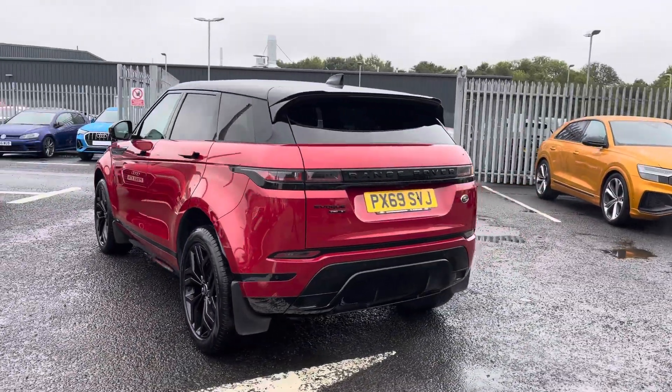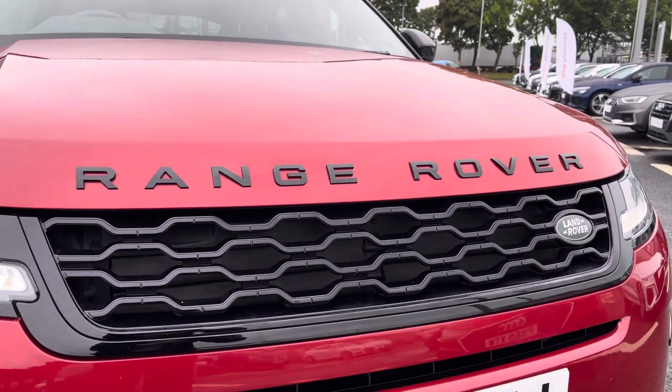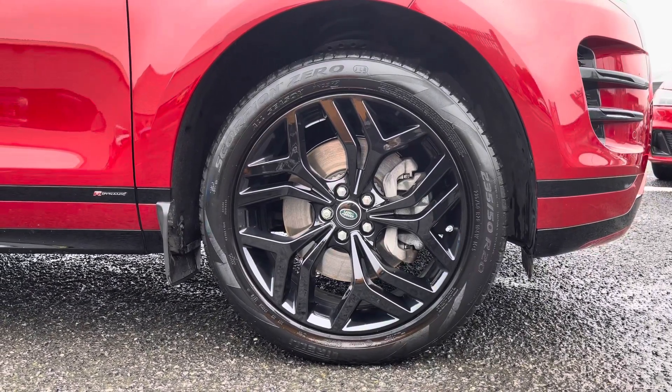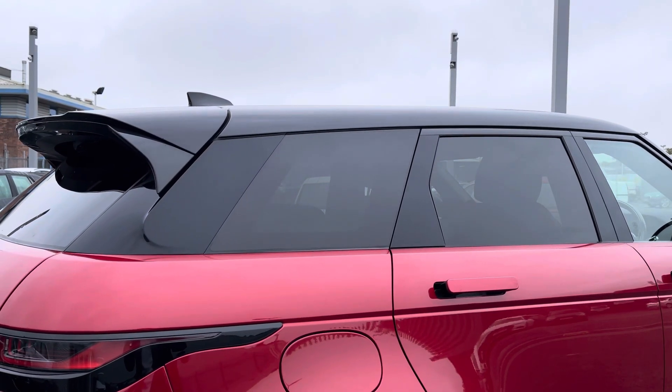It's a 2-litre diesel, sporting the automatic gearbox — it looks fantastic and looks unreal, I'm sure you'll agree. We've got the gloss black badging, as well as the 20-inch 5-split spoke gloss black alloys, contrasting with the exterior styling perfectly. These are an upgrade on this vehicle. We've also got the rear privacy glass.